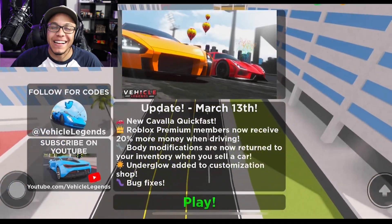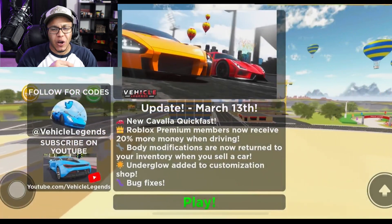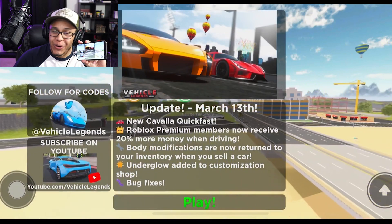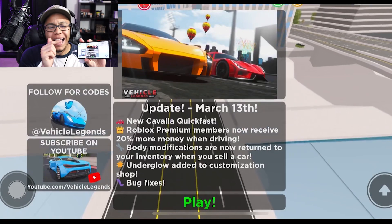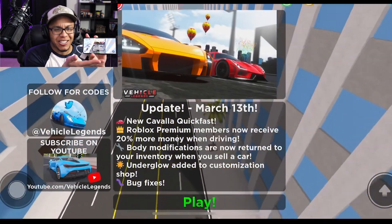What's happening, Game Time crew! Welcome back to Game Time with Kyle Man. Today we got a surprise — we're doing another mobile review. Today's episode we are reviewing Vehicle Legends on the iOS platform. Look at that screen, picture-in-picture setup!